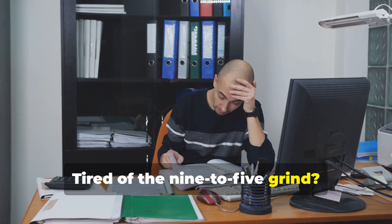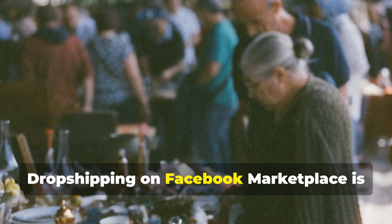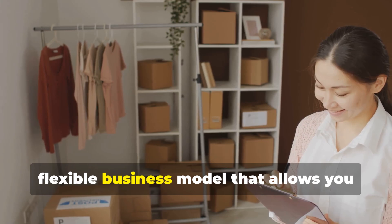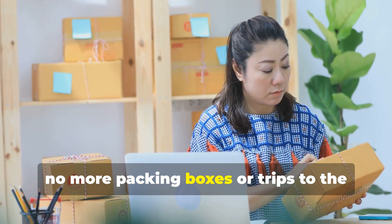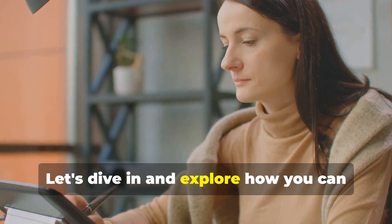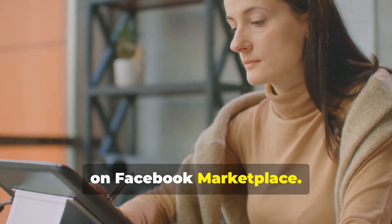Tired of the nine-to-five grind and dreaming of being your own boss? Drop shipping on Facebook Marketplace is exploding in popularity, and for good reason. It's a simple, flexible business model that allows you to sell products online without ever touching any inventory — no more packing boxes or trips to the post office. Let's dive in and explore how you can launch your very own drop shipping empire on Facebook Marketplace.